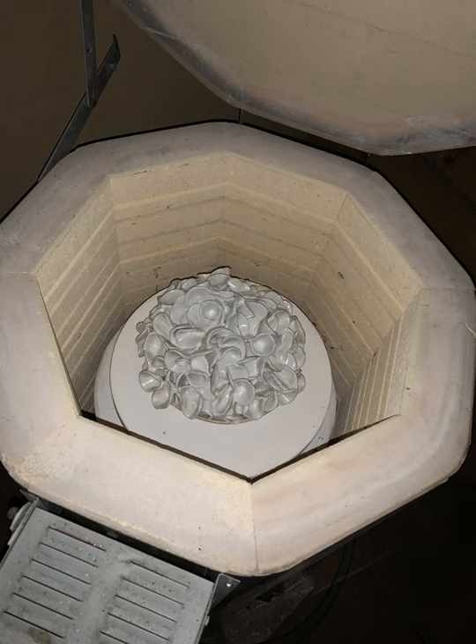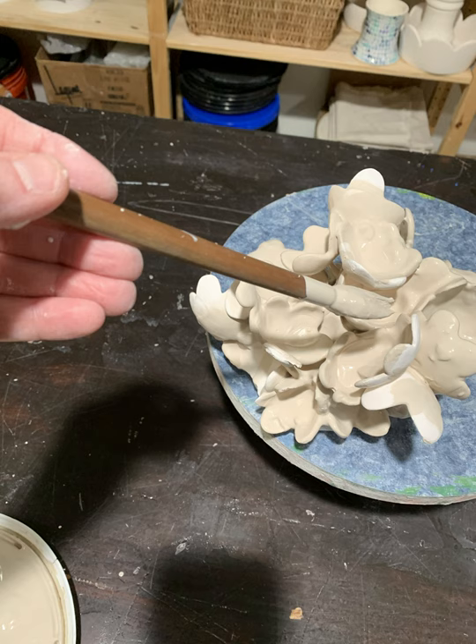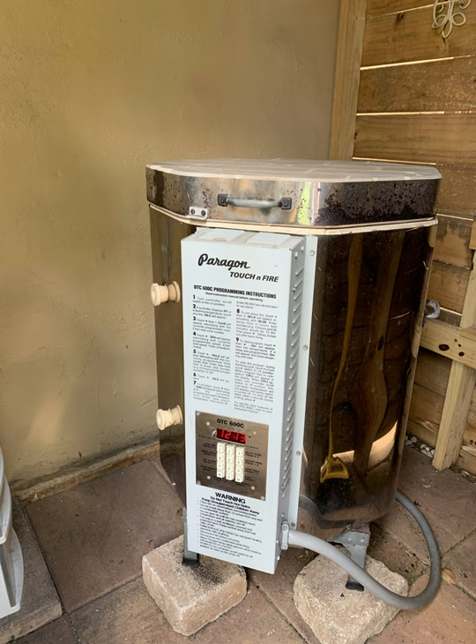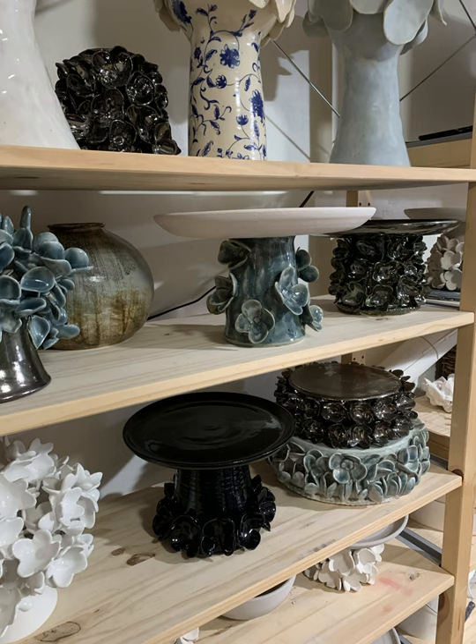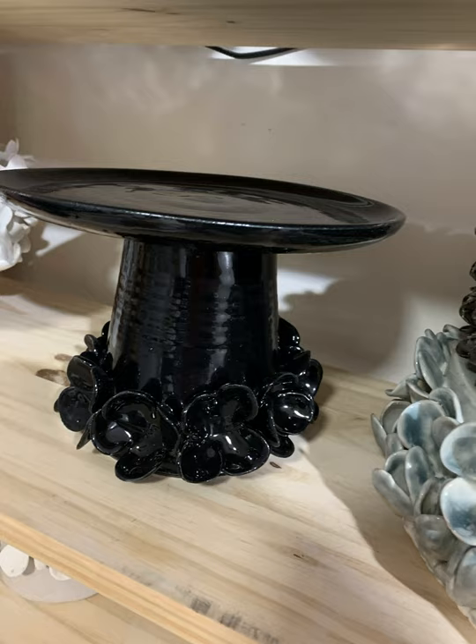After the first firing, I apply glaze by dipping, pouring, and painting. The glazed pieces must go back into the kiln for another firing that will cause the silica in the glaze to melt into a smooth, glassy surface. And the piece is finished.